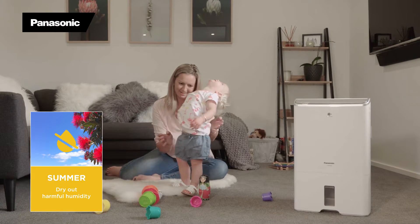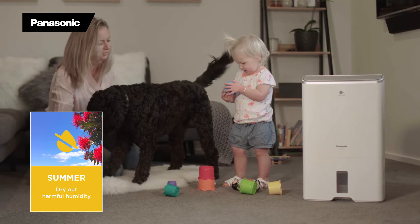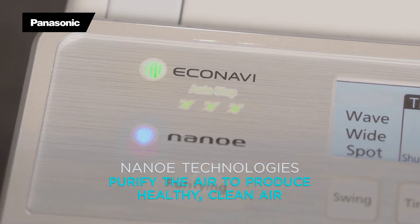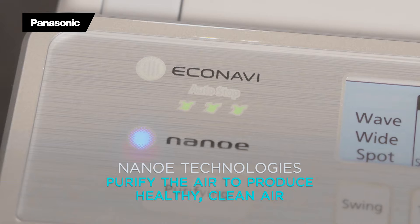New Zealand summer means high humidity levels. Not only do Panasonic dehumidifiers rid your home of unnecessary moisture, our air purification system Nanoe purifies and deodorises the air, removing smells and pollens to improve the quality of the air you and your family breathe.